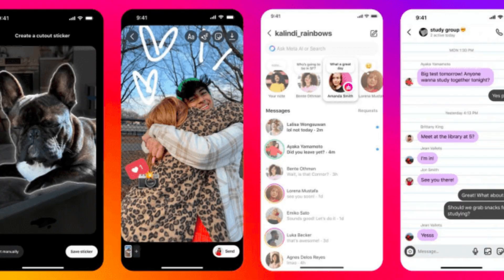Instagram users can also add stickers or draw over a photo before they send it to a friend. Until now, users could only do this by heading over to the story's composer, saving the image on their device, and then sending it as a message.